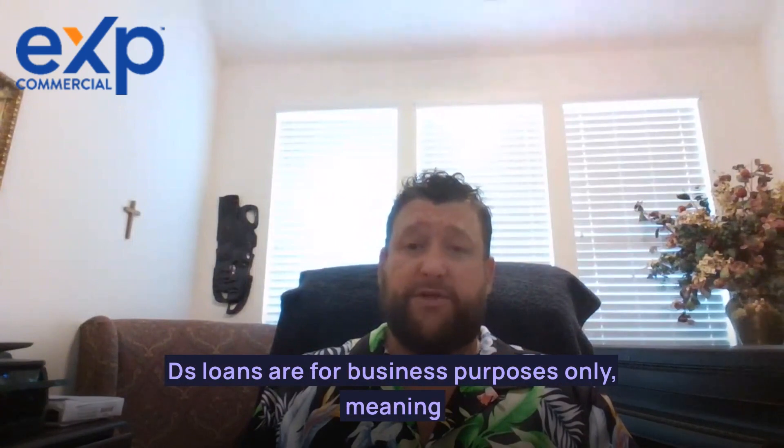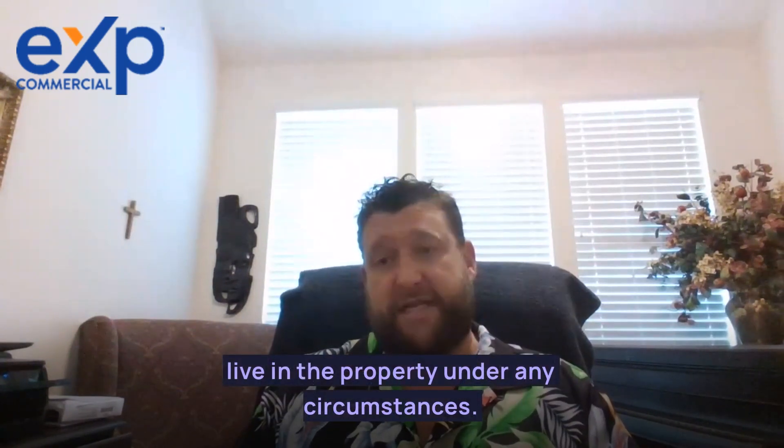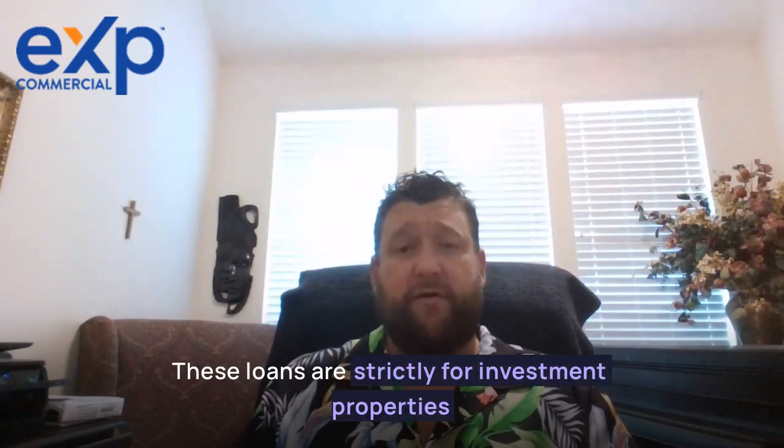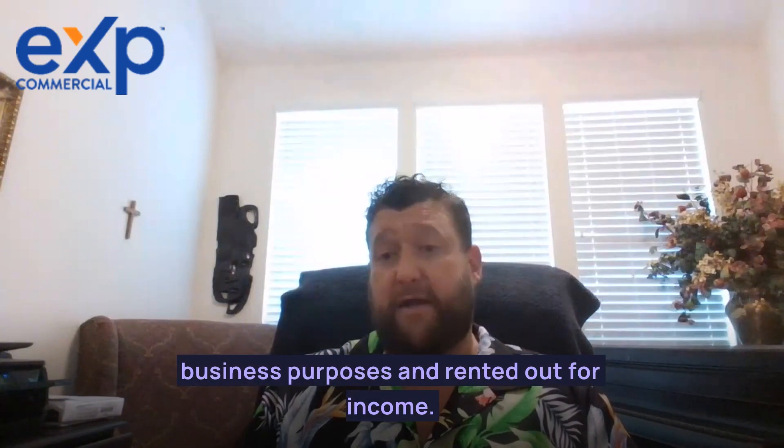DSCR loans can cover both commercial and residential real estate properties. DSCR loans are for business purpose only, meaning that the owner of the property cannot live in the property under any circumstances. These loans are strictly for investment properties when the property is owned and operated for business purposes and rented out for income.